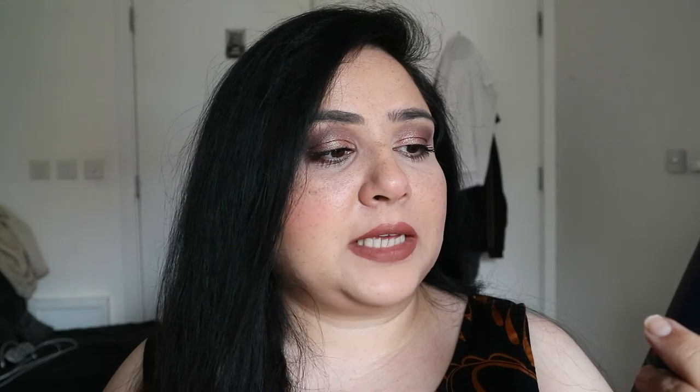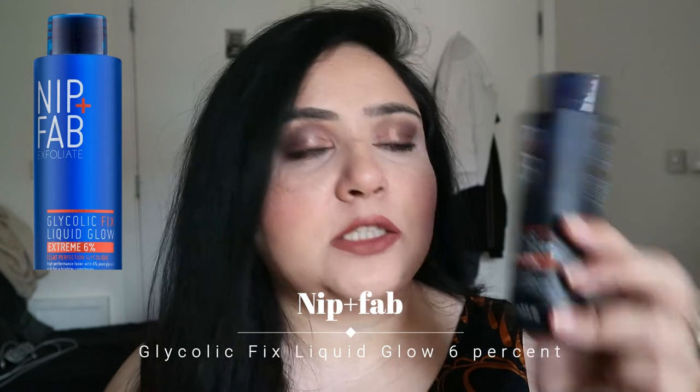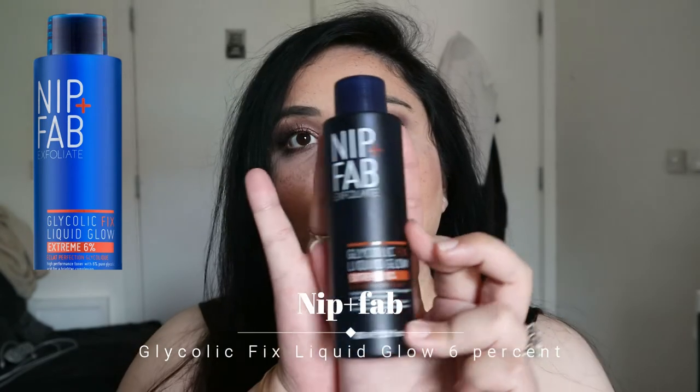The next thing I want to mention is also a face product and it's actually quite similar to the one I just mentioned. It's the Glycolic Fixed Liquid Glow Extreme 6%. So basically, if you have used the Pixi Glow Tonic, then this is like a slightly more advanced version of that. The Pixi Glow Tonic is not very abrasive, not very strong. This one, however, is.